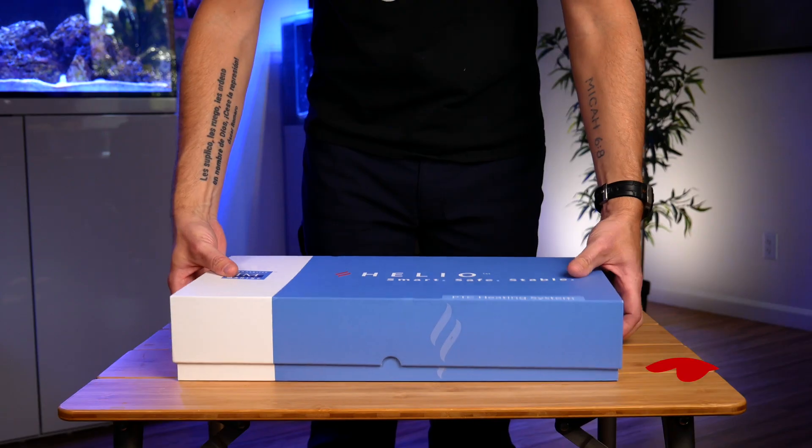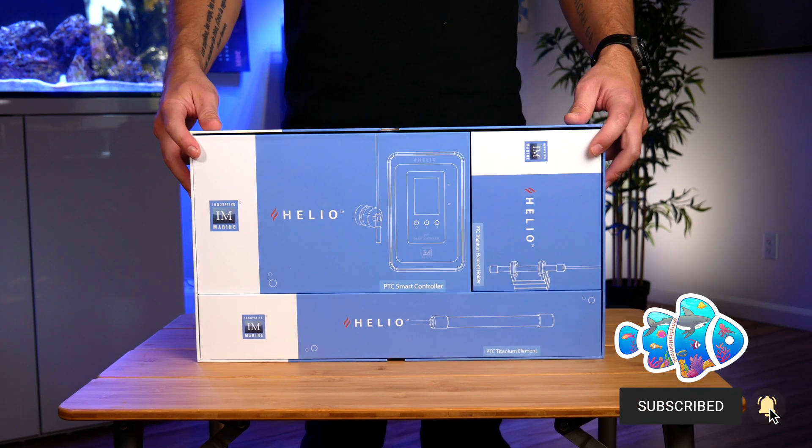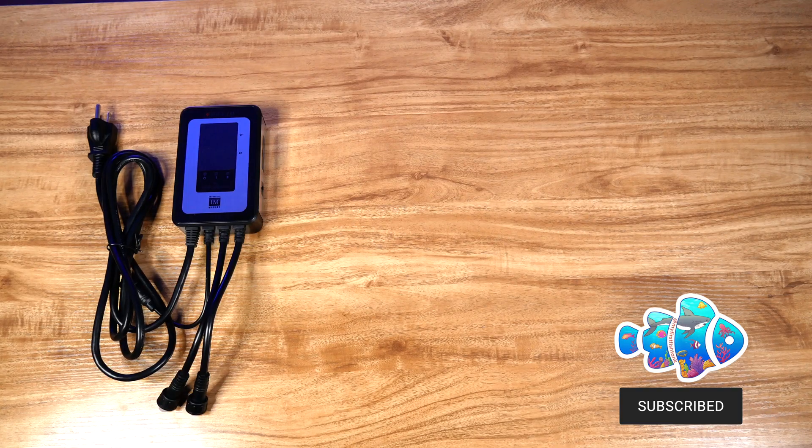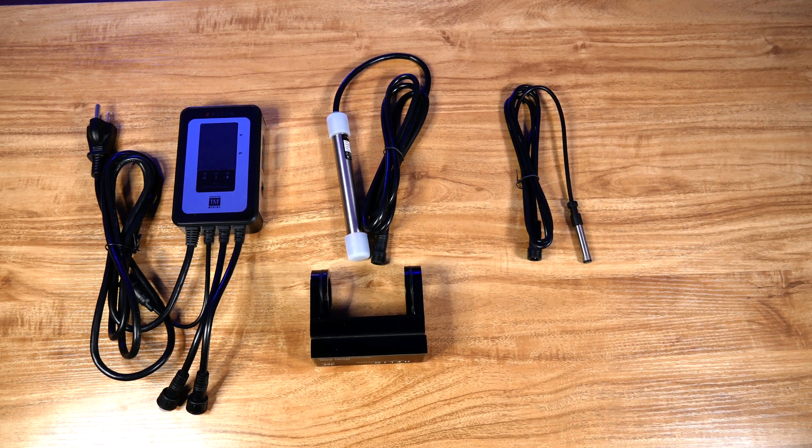Each Helio system comes perfectly packed inside an iPhone-quality box and includes one smart controller, one or two titanium heating elements with acrylic holders, and one remote temperature sensor with a magnetic holder as well.